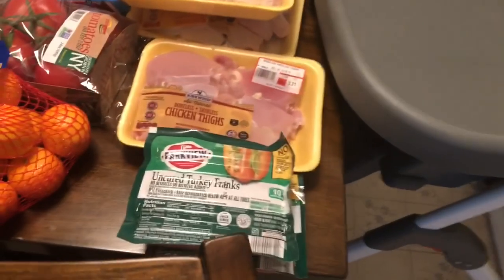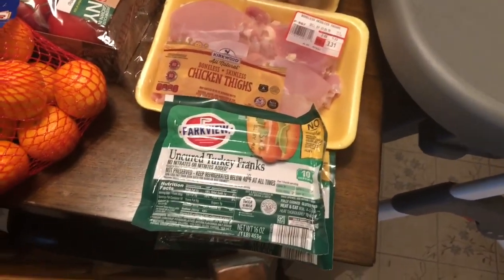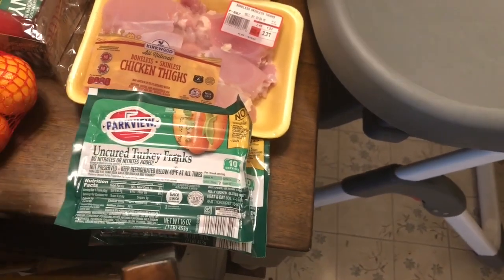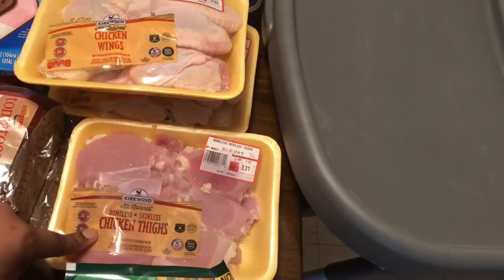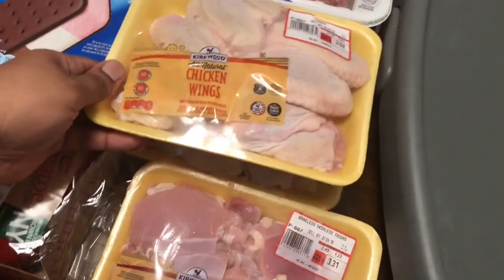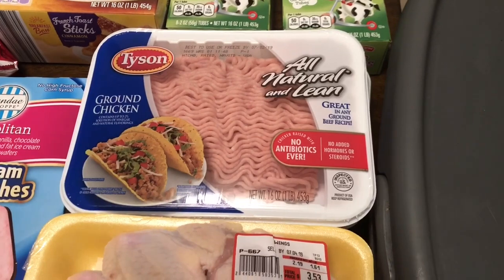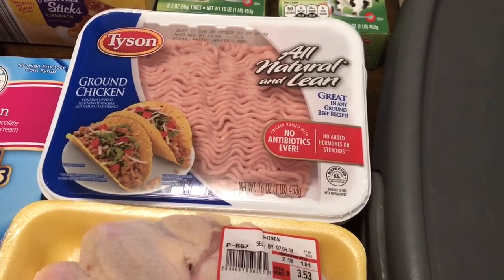Starting over here by the meats — we have hot dogs. Connor likes them and Charlotte is starting to take a liking to them, so I keep them in the freezer. It's not my favorite thing for them to have, but they're getting picky about food. We got some chicken — boneless skinless thighs, some wings, and also some ground chicken. We don't buy ground beef at all; we use the ground chicken for tacos and anything you'd use ground meat for.